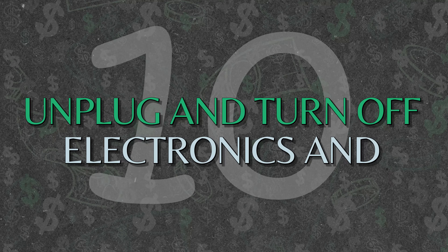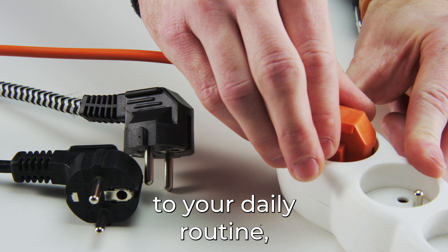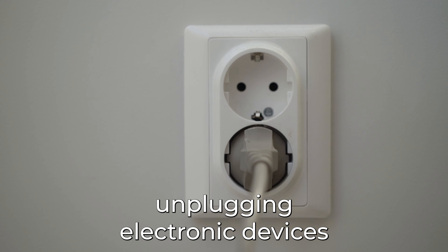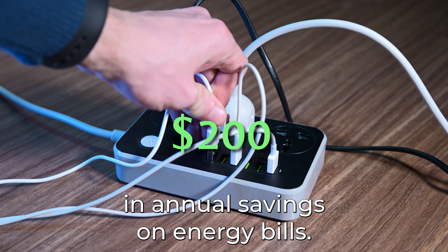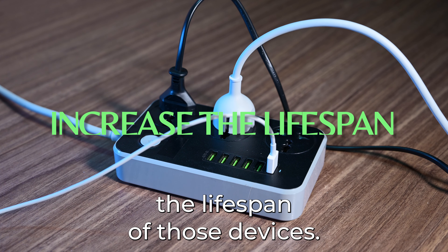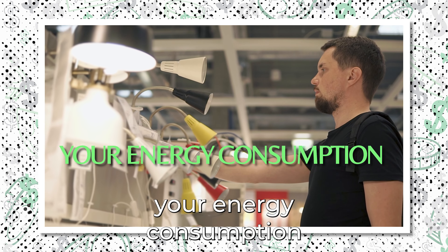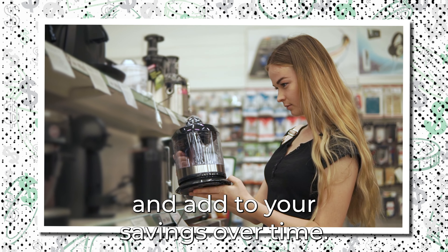Number 10: Unplug and turn off electronics and appliances not currently being used. Making simple changes to your daily routine, like turning off lights and unplugging electronics and appliances when not in use, can really go a long way. According to the Department of Energy, unplugging electronic devices that are not in use can lead to as much as $200 in annual savings on energy bills, and can also increase the lifespan of those devices. Being smart about how you use your appliances at home, or making essential upgrades to your home fixtures, can significantly impact your energy consumption and electric bill. Take note of these tips to reduce your energy bills and add to your savings over time.